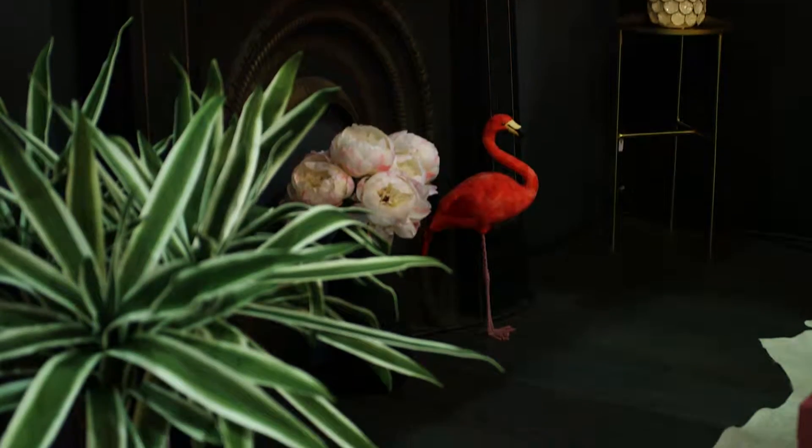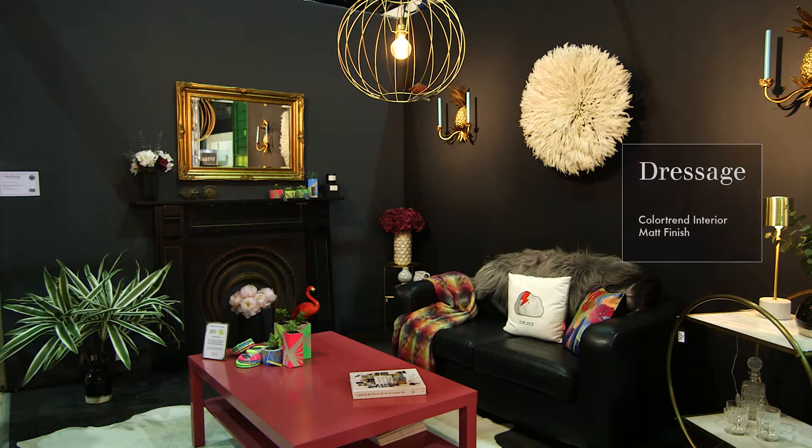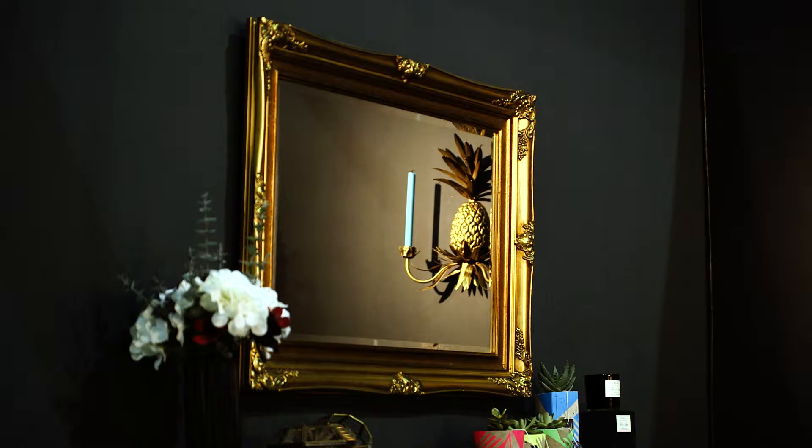Our inspiration has really come from the sort of new modern luxury interiors trend that's happening at the moment, which is all about embracing dark colours and adding a little bit of glamour. We've gone for all dark walls, fully embracing that trend and not just doing a feature wall. We've got Dressage on one of the walls and Templar Grey on the other, and also added elements of glamour through the use of brass and beautiful brass antique mirrors. It just ties completely in with that trend.